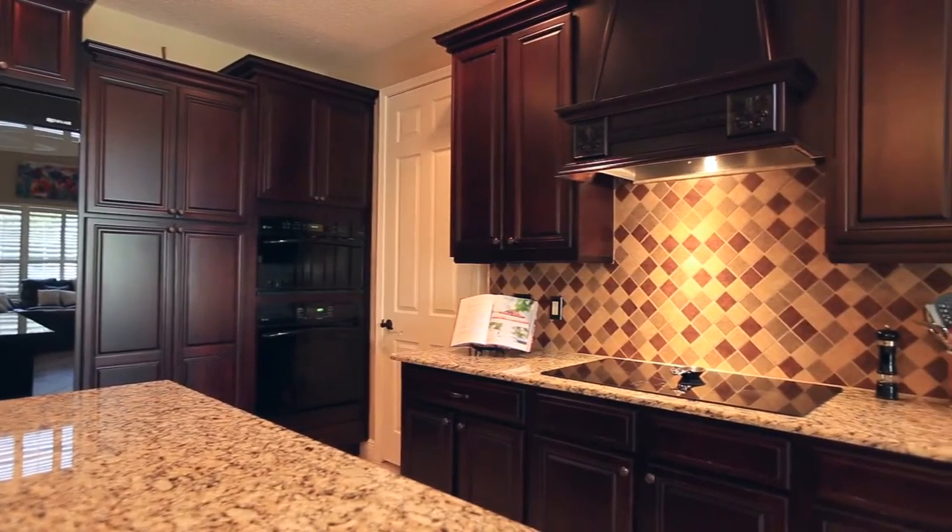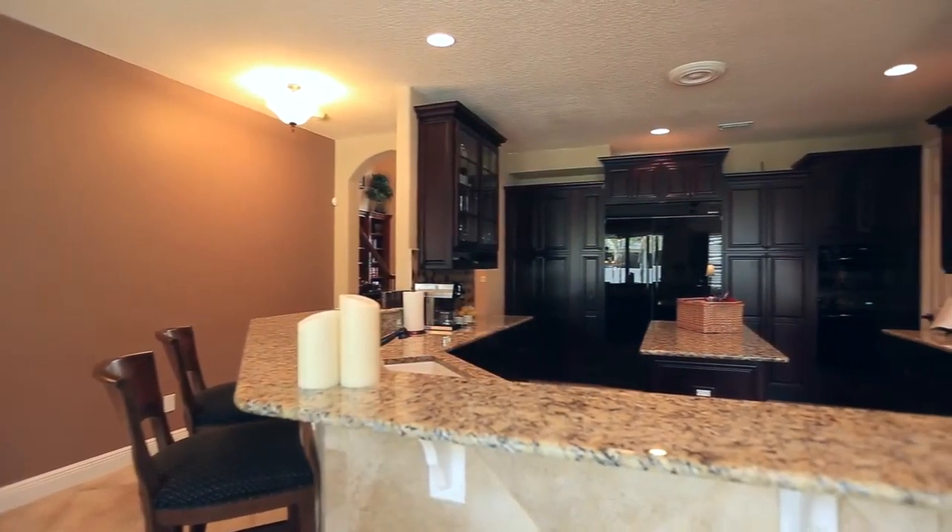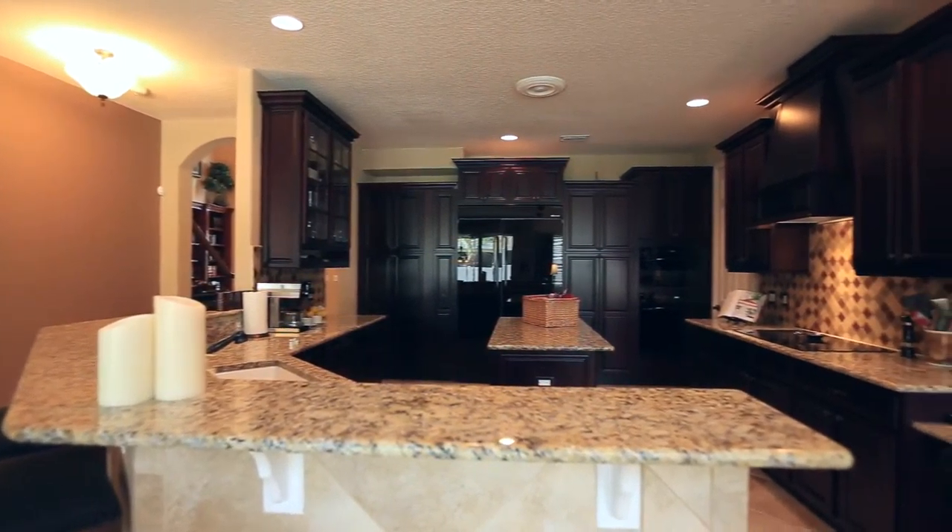The stunning gourmet kitchen has 42-inch custom wood cabinetry, granite counters, tons of storage and counter space, a breakfast bar, top-of-the-line appliances, and a breakfast nook.